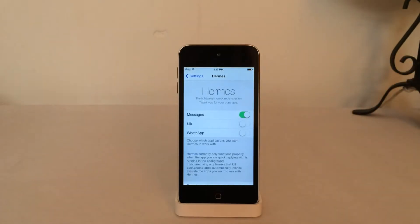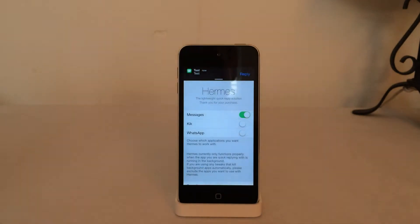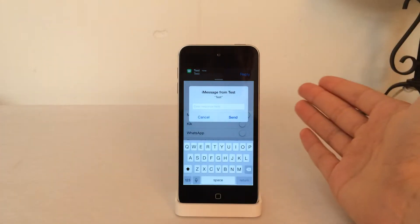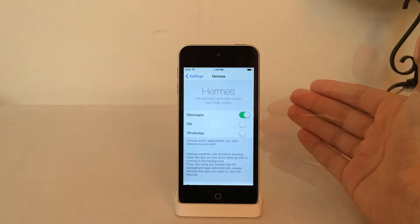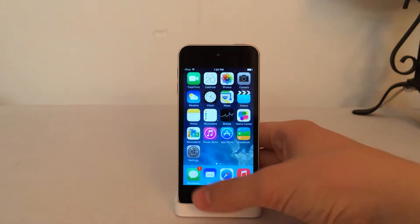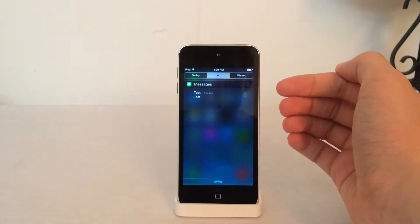I have Messages on, so I'm going to send myself an iMessage from my phone. As soon as I receive it, you're going to notice on the banner there is a Reply button in the upper right-hand corner. All you have to do is select that Reply button, and then you're presented with a text box where you can type your reply and have the message sent off within seconds. There is one problem I've found: the badge does not go away even after you've replied through the banner, and the same thing with Notification Center — you'll still see the message you replied to.